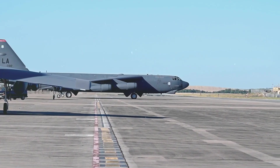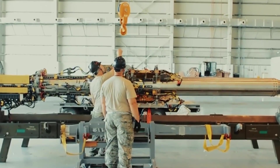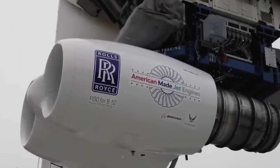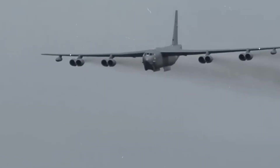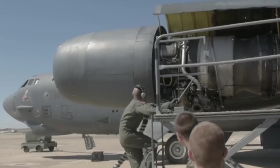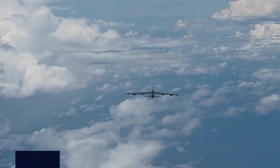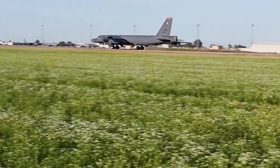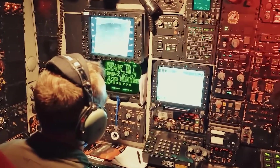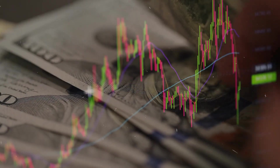Producing the F-130 isn't just a technical achievement — it's also an economic engine. Every one of these new power plants is being built at Rolls-Royce's facility in Indianapolis, the company's largest site in the United States. Over 600 engines are planned for production, supporting a growing network of American suppliers. That means the B-52 program is now directly tied to hundreds of jobs and dozens of companies across the country. The program includes advanced tooling, new testing infrastructure, and precision manufacturing that strengthens the entire aerospace sector. The $600 million invested into modernizing the Indianapolis plant has created long-term opportunities for skilled labor, from engineers to machinists. And since the engines will require decades of maintenance and upgrades, the economic impact extends far into the future.